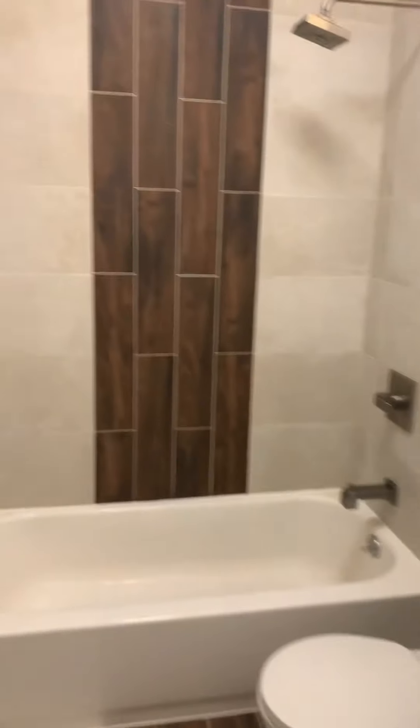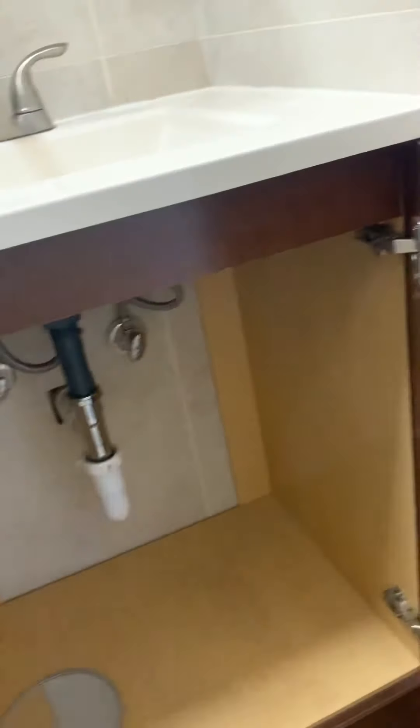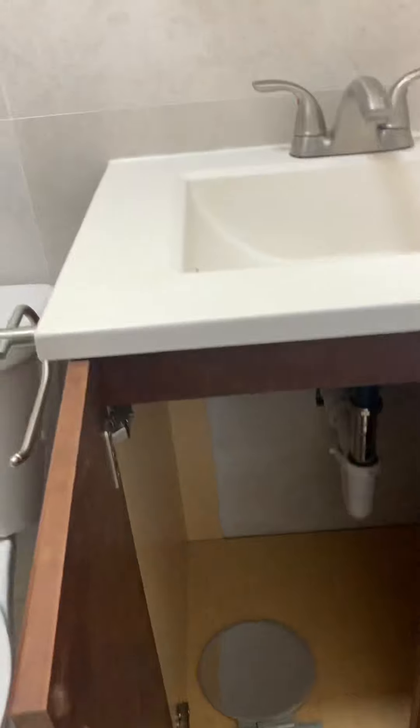First we'll start with the bathroom. Here we have a nice standard tub with a medicine cabinet, and a sink and toilet. A lot of space underneath along with the medicine cabinet for your storage.